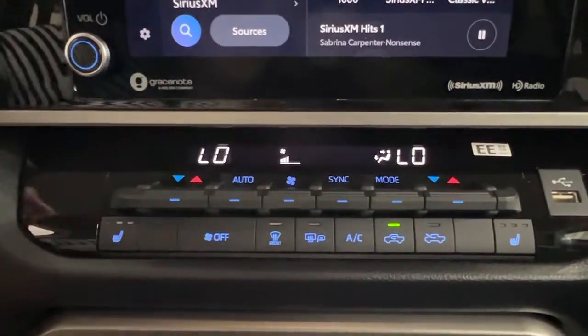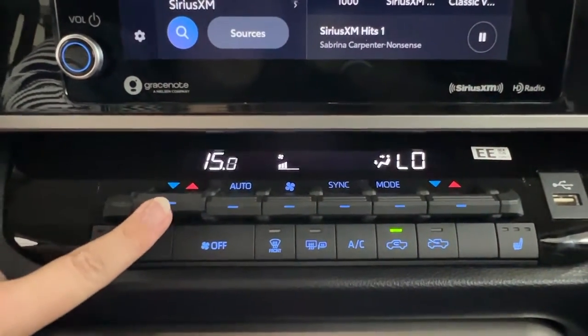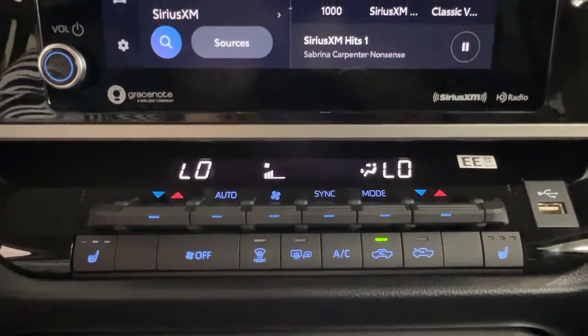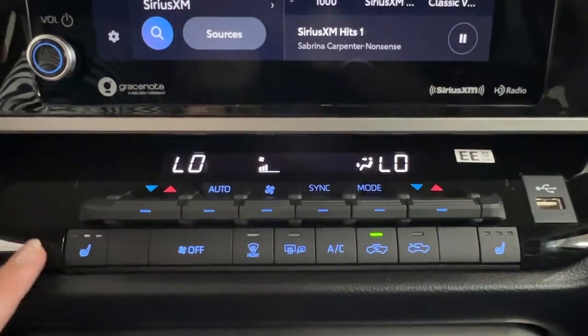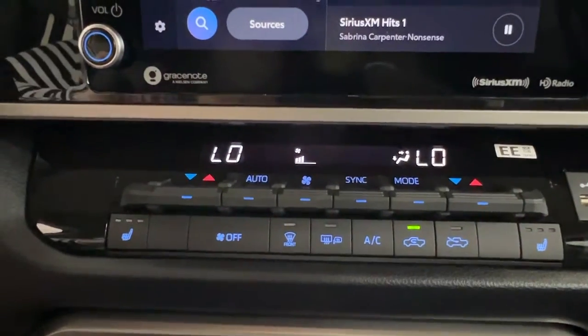Just under there is your climate control center — dual climate control, so that you and your front passenger can have your own unique temperature settings, or you can sync them up to work in unison. We have your defrost for front and rear windshield as well as your side mirrors, and the three-level heated seat controls for both driver and front passenger.